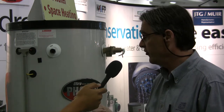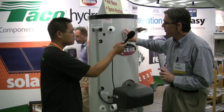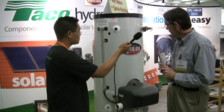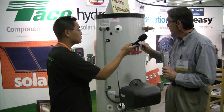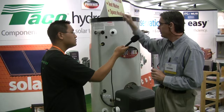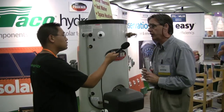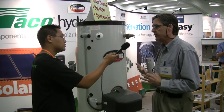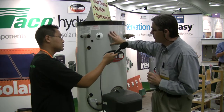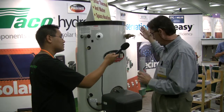Specifically today at today's show, we have something called the Phoenix Water Heater. The Phoenix Water Heater is a 96% efficient condensing, sealed combustion water heater. The difference here is that we supply hot water to the shower, etc., but we also have taps for going out to hydronic heating, such as radiant floor heating, air handlers, fan convectors, so that one device is providing both ultra-high efficiency water heating and space heating in one footprint.